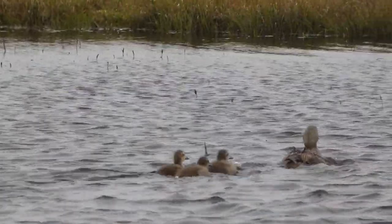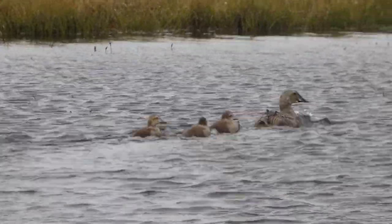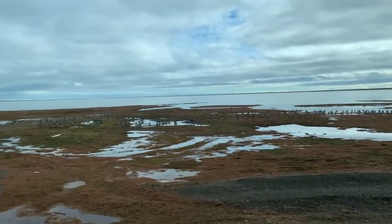We came face-to-face with a large variety of bird species on this trip. From shorebirds to seabirds, the bird diversity was wide-ranging.